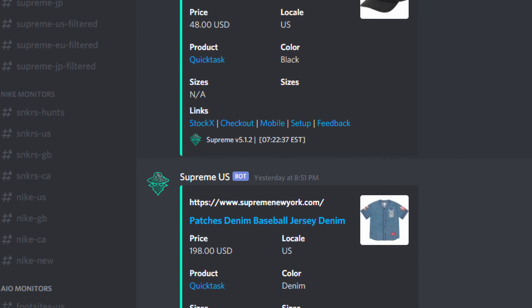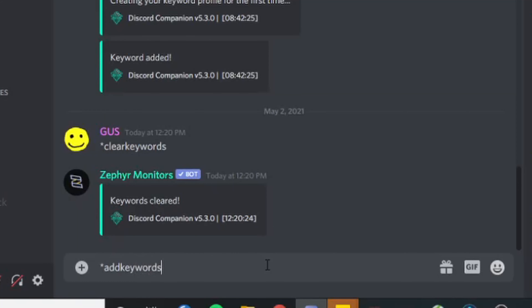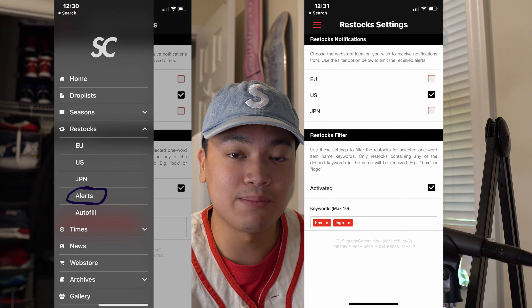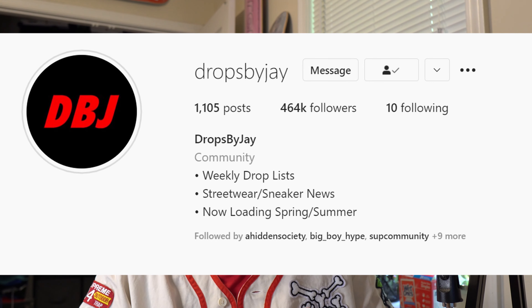So if I were you, I would set up a restock monitor for this t-shirt. You can do it if you're in a cook group — there will definitely be some type of Supreme monitor or even a custom monitor you can set up with custom keywords. If you're not in a cook group, I believe the Supreme Community app still has a free restock monitor that you can set up with keywords. However, I do think that's going to be a little bit slower and probably less reliable. But if that's all you have, it doesn't hurt to set that up. I would also highly recommend following Drops by Jay because he's definitely the number one source for this type of information.